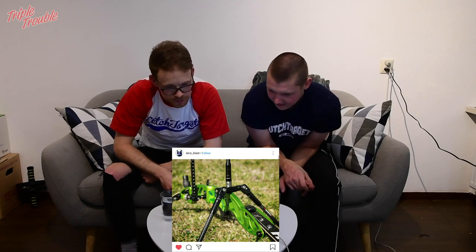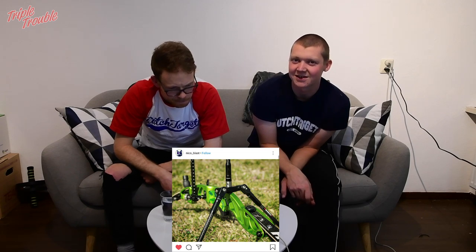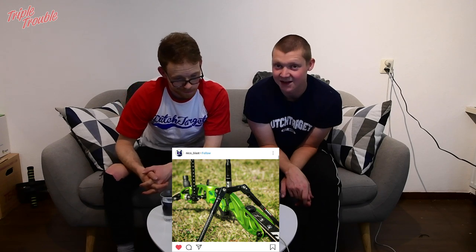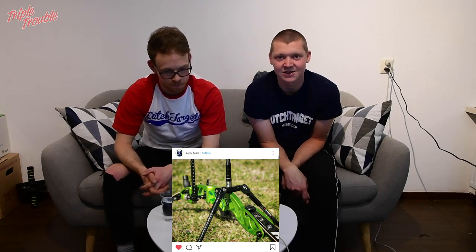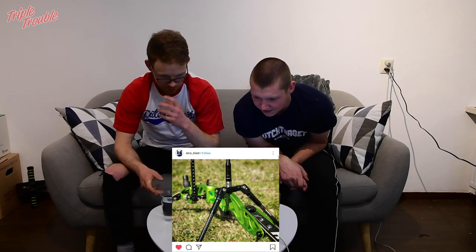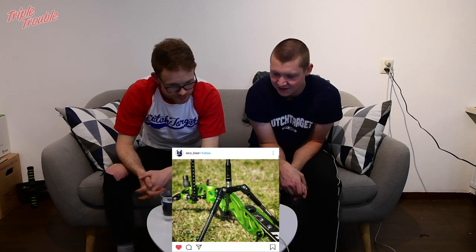And then a nice photo by Nico Blast. You have a Factor in rally green, so that tells me you only just acquired it because they didn't make that color before. You bought yourself a new bow. And it looks like you have a Jager grip in green as well, so you have a matching grip with your bow.